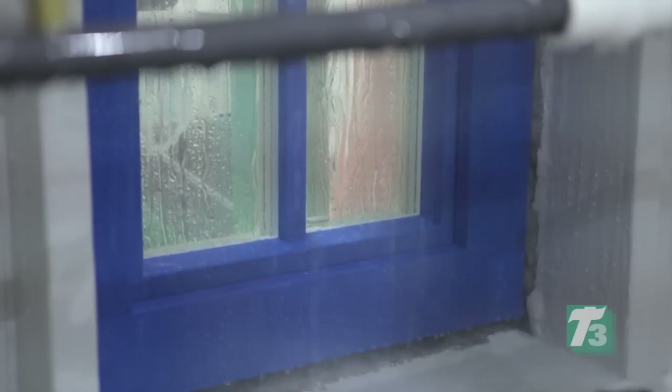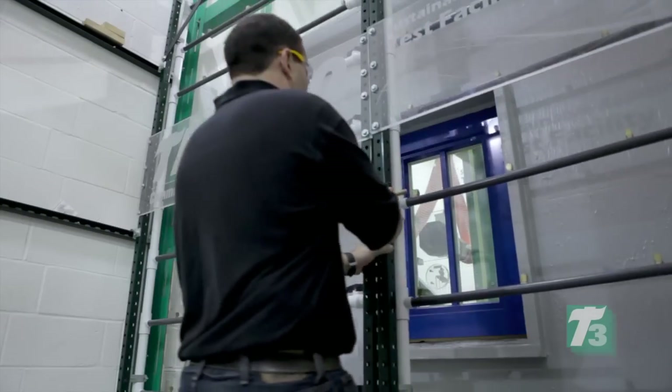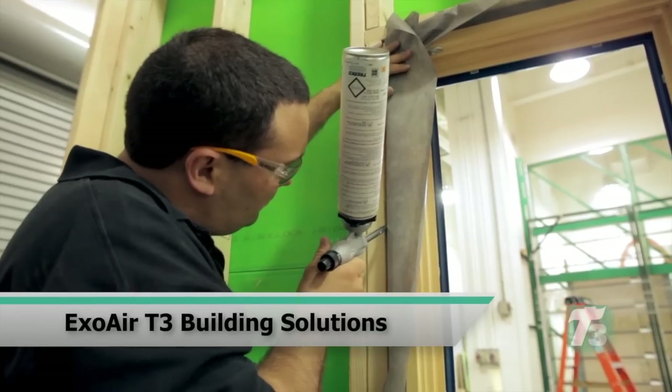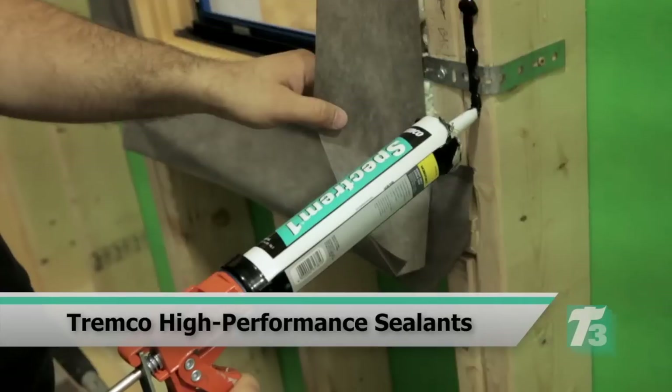Because a window's performance is only as good as the seals surrounding it, Tremco tested two complete wall assemblies using a compatible building envelope system of ExoAir air barriers for the wall and window flashing. The ExoAir T3 building solutions seal the gap around the window rough openings, with appropriate Tremco high-performance sealants for the seams and detailing.